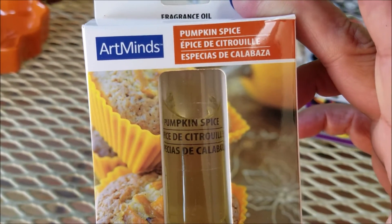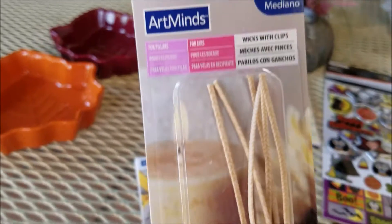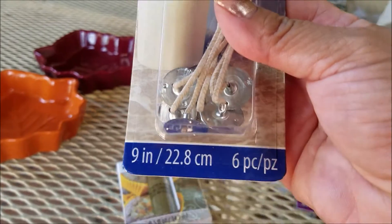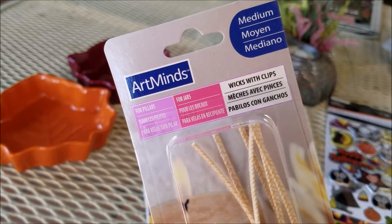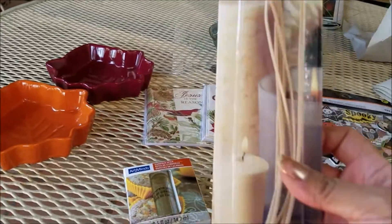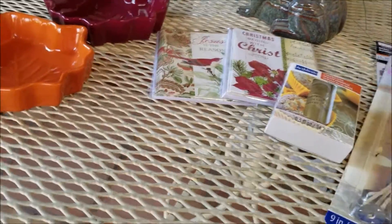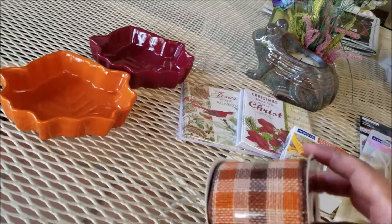I also picked up this pumpkin spice fragrance oil — it smells so good. I'm going to do a candle DIY, so I went ahead and picked up these medium-sized wicks with the bottom clips as well. There are six of them in the package.